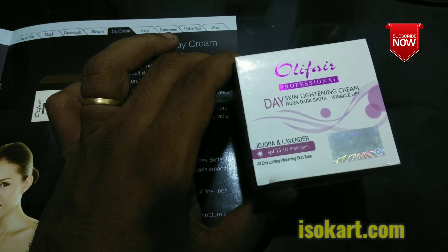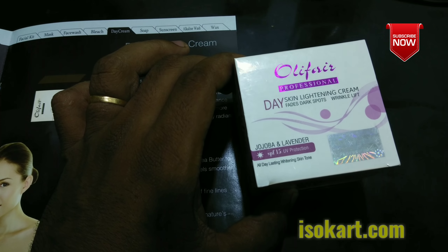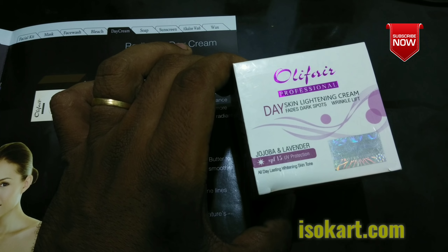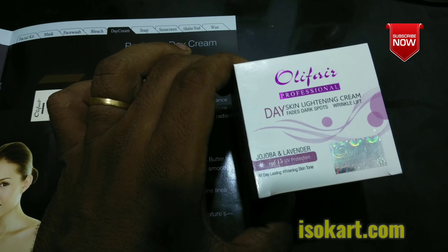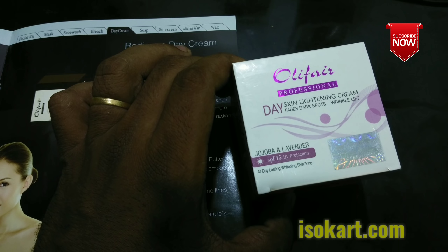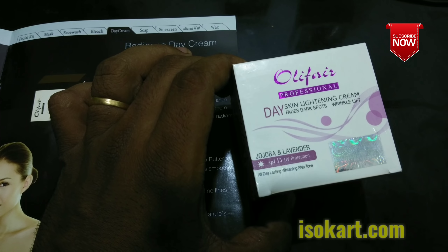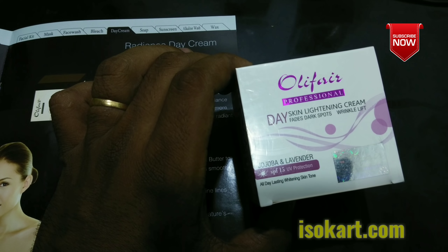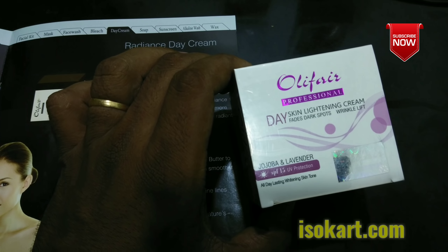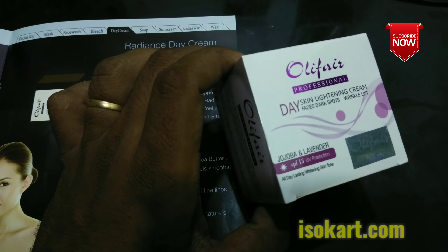It has UV protection. It has a jojoba and lavender fragrance, and it has a very good smell. There is SPF-15 UV protection. Sunlight also has ultraviolet rays. The rays and ozone are actually filtered. So UV protection helps prevent skin disease and skin cancer.